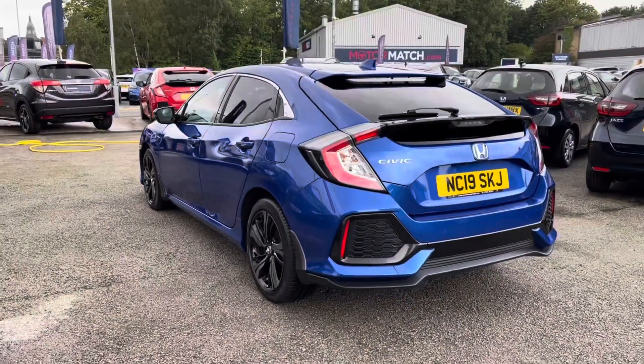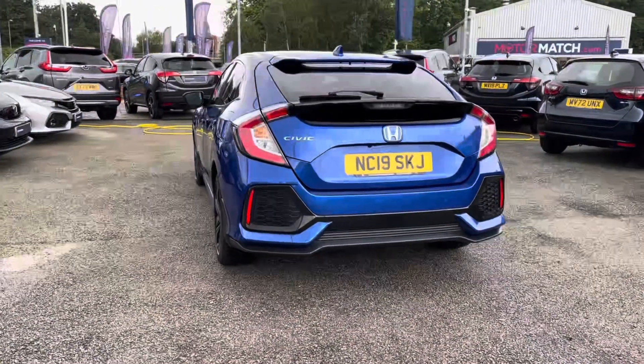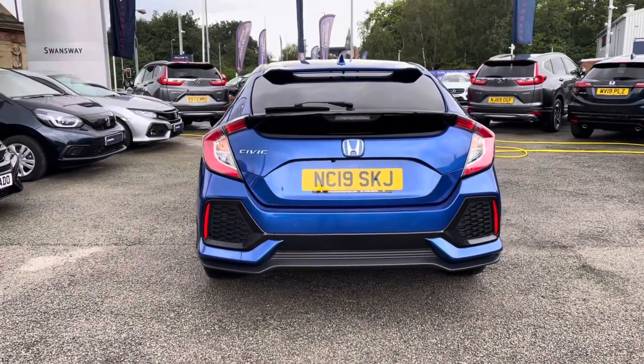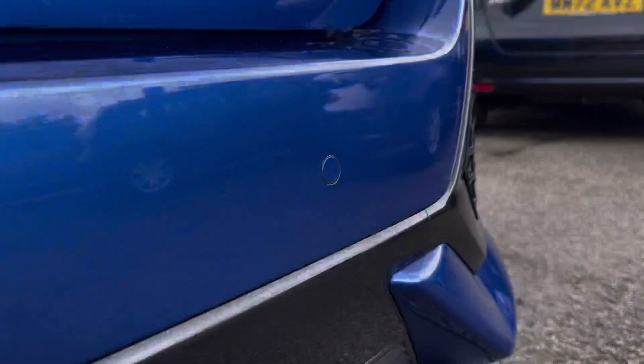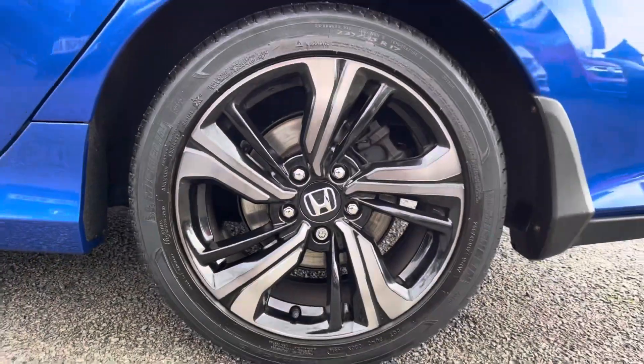As this is a 2019 model, it has come with a full up-to-date service history, well maintained, with its next service due in August next year. You do also have your 1.0L turbo petrol engine, making it the ideal nippy city drive, with top features including your sensors and rear-view camera, along with stylish LED headlights and 17-inch alloy wheels.